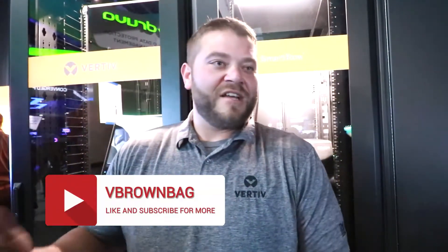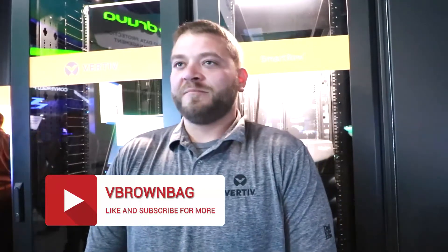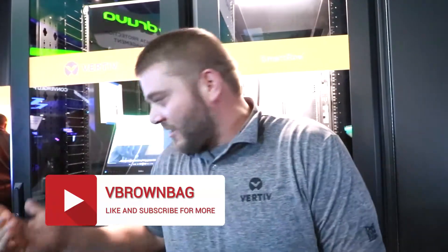Hi, it's Brett from VBrownbag here. We're at Dell EMC World and at the moment we're at the stand with Vertiv — Jeremy from Vertiv. My name is Jeremy Willett. I am the product portfolio manager for Vertiv here inside of Dell. We do everything from power, cooling, and infrastructure to data center management of your IT gear from server, storage, and networking. We also offer several great products like the smart row behind me, which is a larger solution for some of our bigger customers, all the way down to in-rack UPS systems like our GXT4.